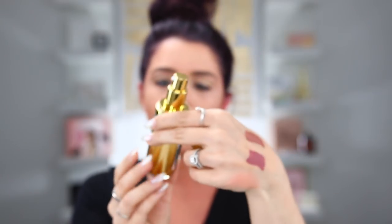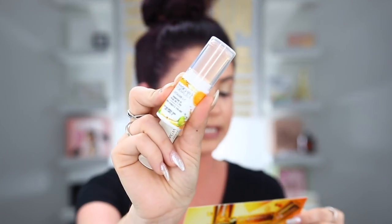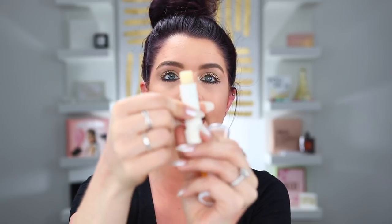The next box is from Physician's Formula. It has their 24 karat gold collagen serum, as well as the vitamin C brightening oil stick and an organic wear lip treatment. The packaging looks so nice — Physician's Formula has really just stepped it up lately. You can see the little gold particles in the serum, it looks so cool. It's going to be an illuminating type of serum. The brightening facial oil stick is going to help hydrate your skin. And the lip treatment is part of their organic line. That's really exciting.